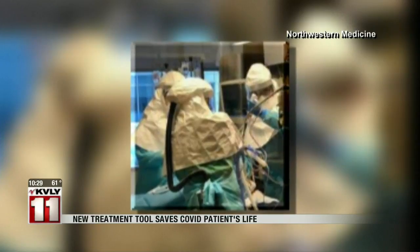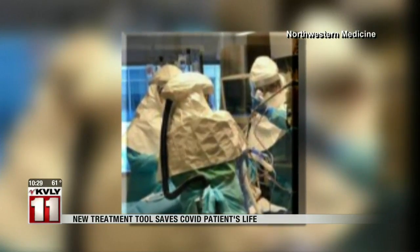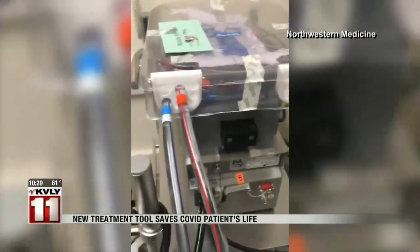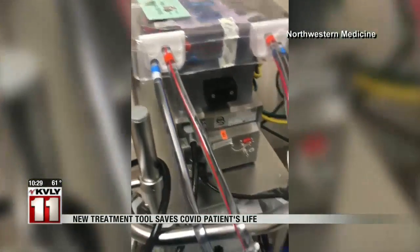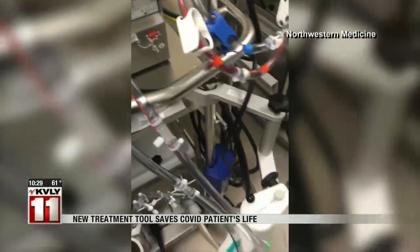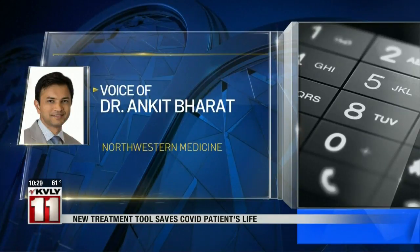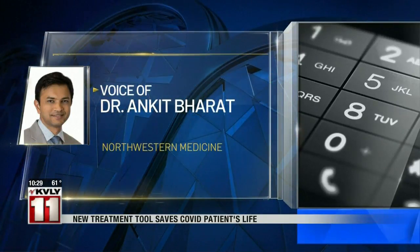Today, the patient is off of ECMO and is expected to make a full recovery from the coronavirus. Although ECMO isn't the first option to replace a ventilator, Northwestern's Dr. Ankit Bharat says it's an option that can buy time. It needs to be done at very select centers — it's just a very resource-intensive technology.